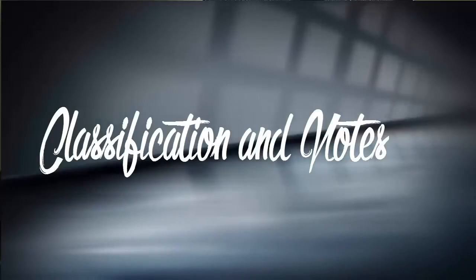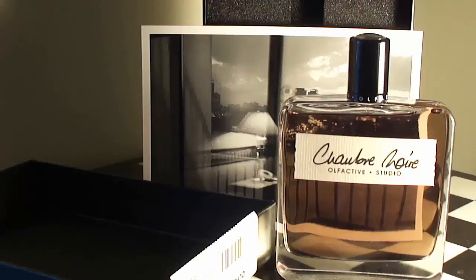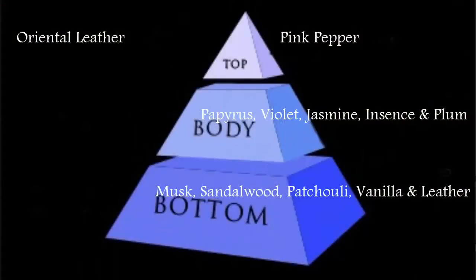The classification is Oriental Leather. The note breakdown: pink pepper up top; at the heart, you get papyrus, plum, violet, incense, and jasmine; and at the base, you get musk, sandalwood, patchouli, vanilla, and leather. A beautiful combination.